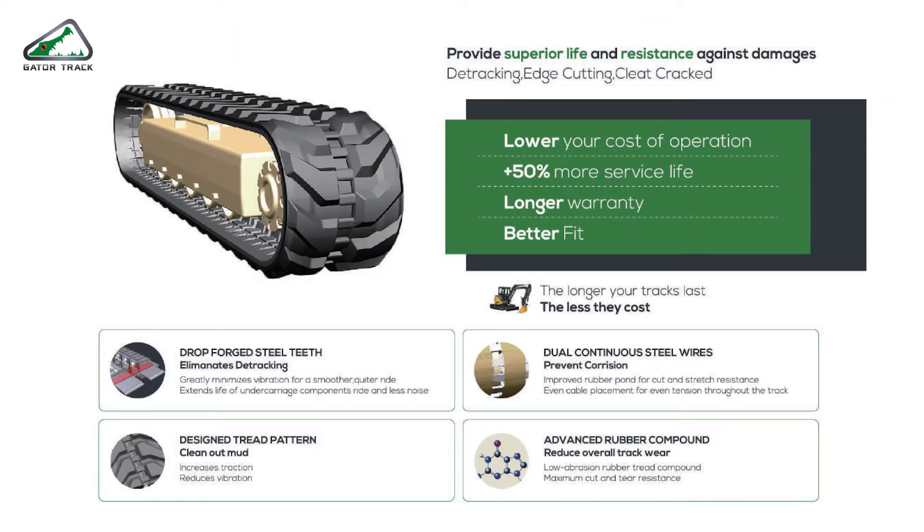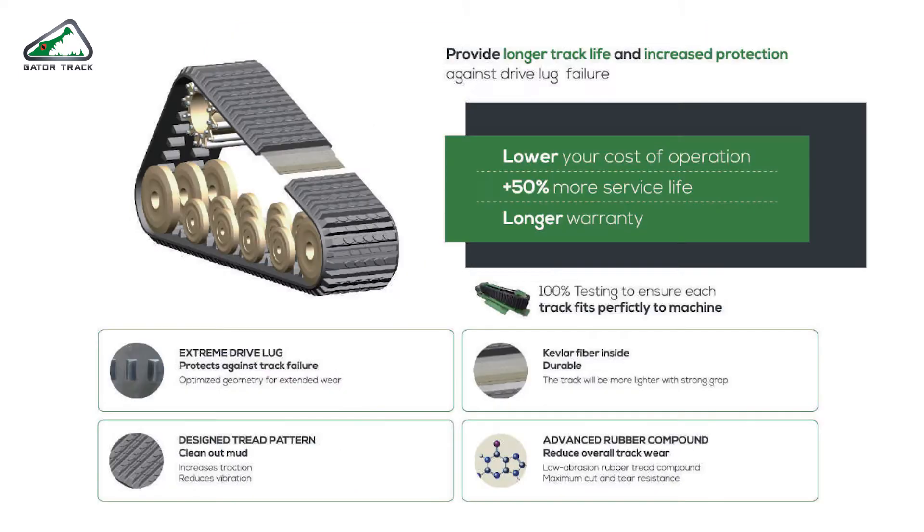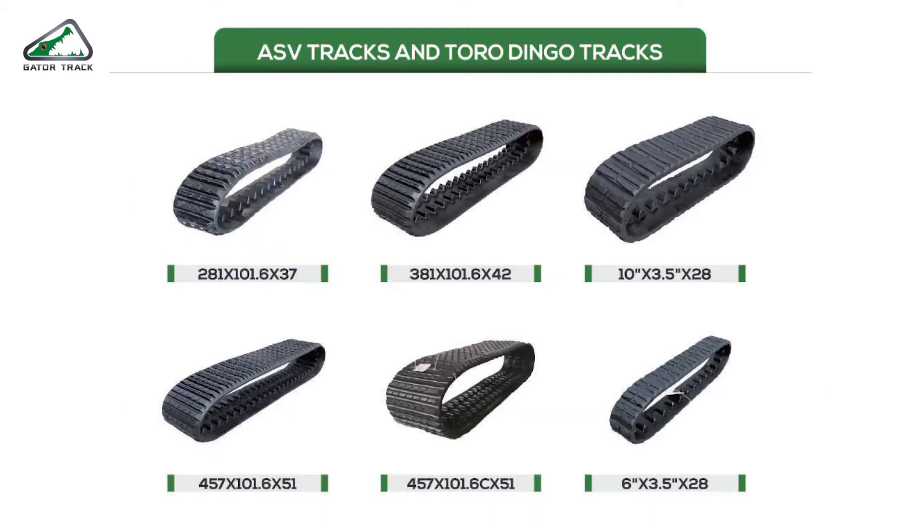For the excavator tracks, these pictures show the most popular sizes. For the ASV tracks, also known as non-metal core tracks, we produce them with Kevlar fiber inside, just like the original tracks. As you can see in the pictures, we have all the models popular for the non-metal core market.